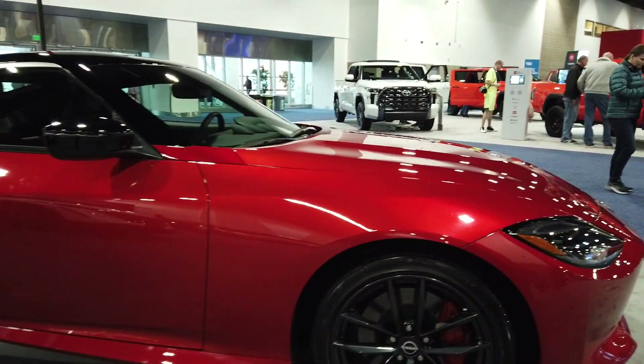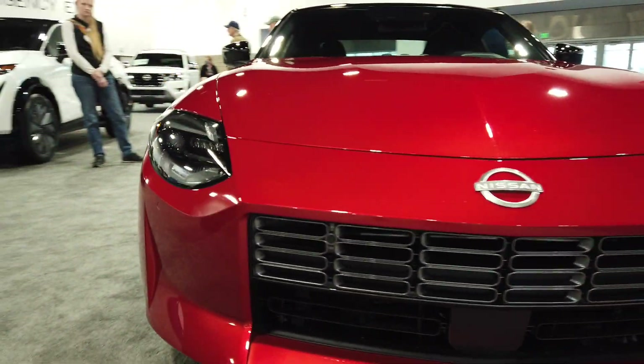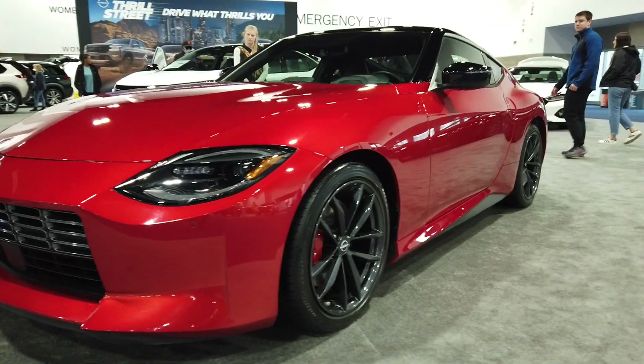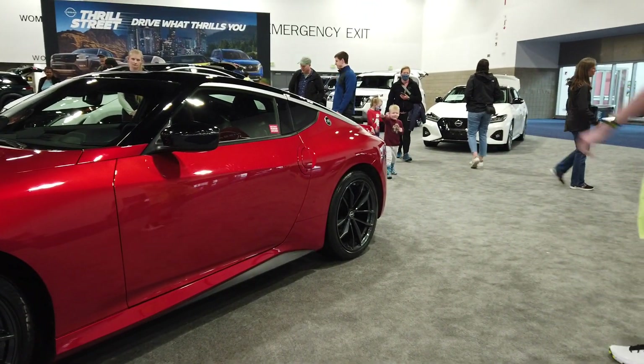So whether you've got a 180, a 240, a 300, a 350, or you're just curious about getting your hands on the newest, bring it into Sal's Auto Tech. Let's show you what we can do with it and what's coming up next. Let's go.